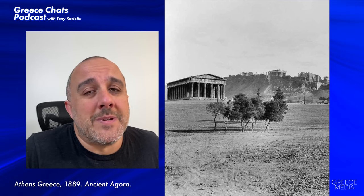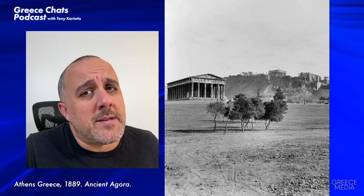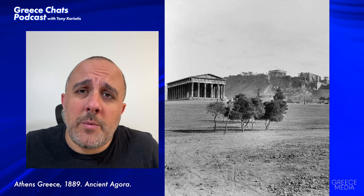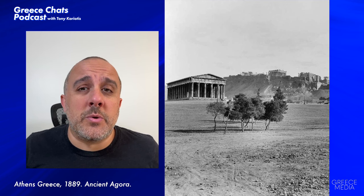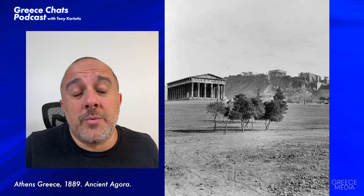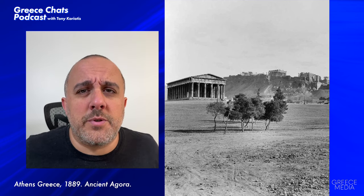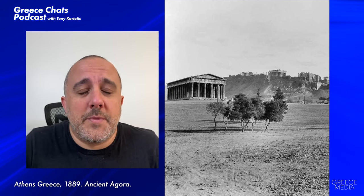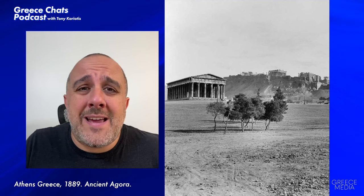Hey guys, welcome back to the channel. In today's episode I'm going to do something a little different — not entirely different, I have done it before, but decided to keep this series going. What I'm going to do is show you guys a really old photo of Greece, talk about it, break it down, and take you back to the past.